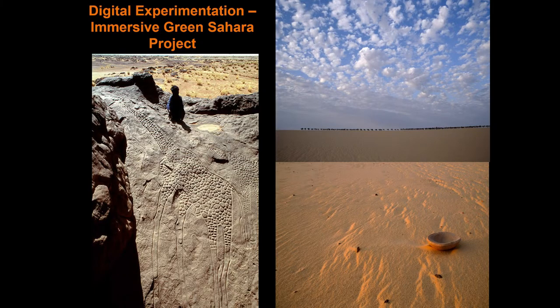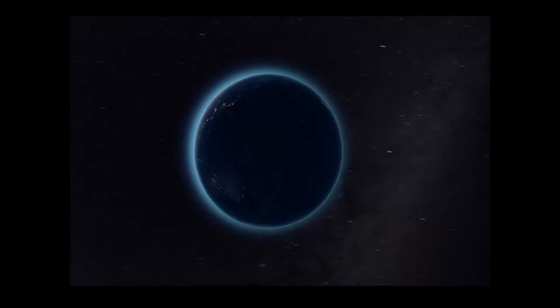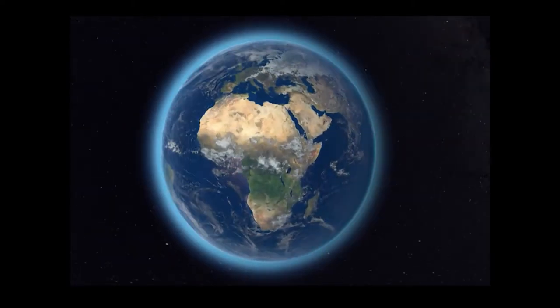We then decided to create one further immersive experience for the African Rock Art project: a film looking at climate change in the Sahara and how this is reflected in the rock art record. We worked with the Green Sahara project at King's College London, who provided us with past climatic and paleohydrological data, which we combined with the rock art data from our archive. We recently launched the film and it has received over 61,000 views on Facebook.